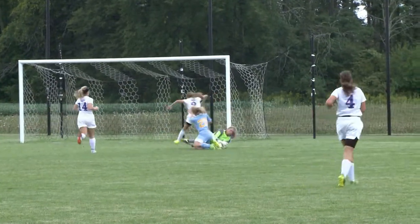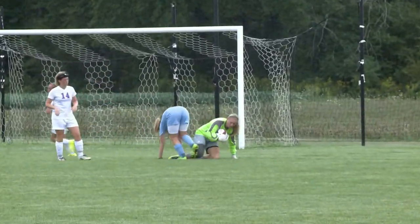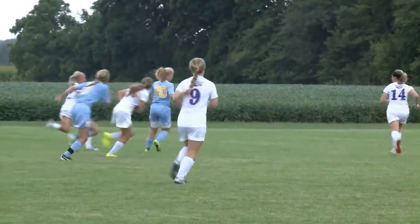Could be a top five play. Loose ball here ran down by Bath's Alex Schroeder. Ball rolls towards the keep and she smothers it. Crazy sequence there in front.